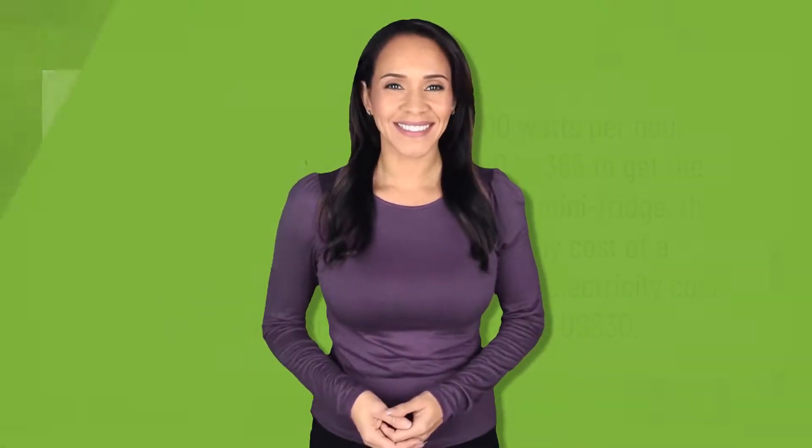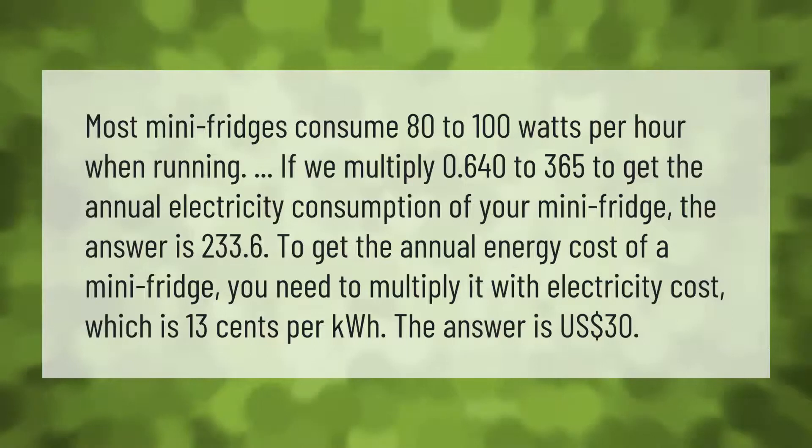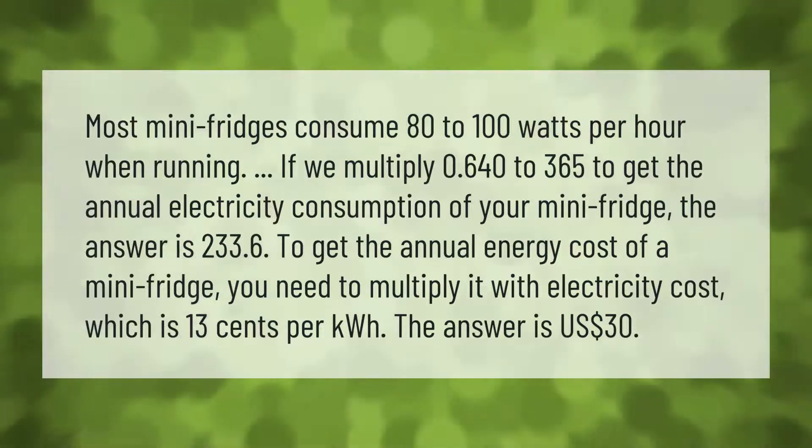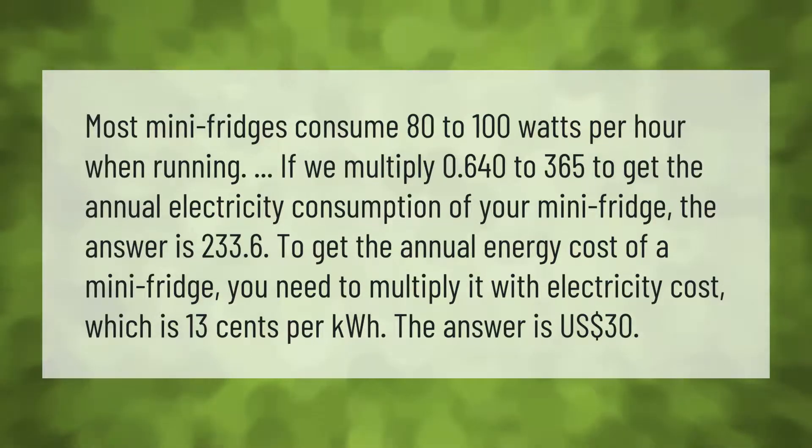Most mini fridges consume 80 to 100 watts per hour when running. If we multiply 0.640 by 365 to get the annual electricity consumption, the answer is 233.6 kilowatt hours. To get the annual energy cost, multiply by the electricity cost of 13 cents per kilowatt hour, giving an answer of 30 United States dollars.